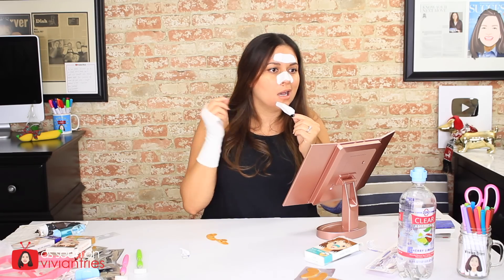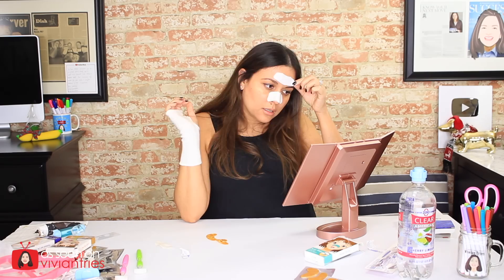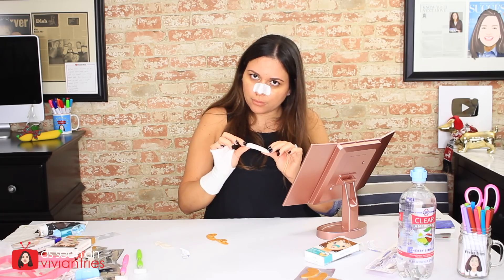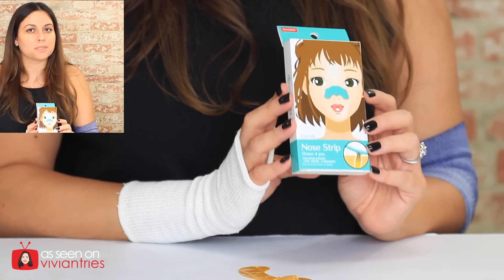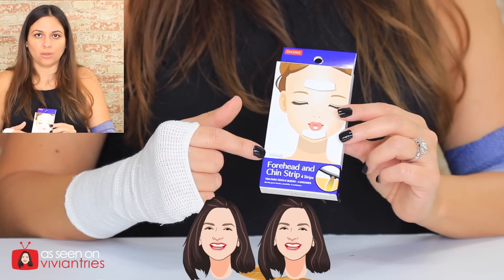I look younger already with these patches on. Makeup is the only thing that came off the chin strip — there's nothing else on here. Wait — the forehead strip actually grabbed some stuff. I'm adding the forehead strip. Now pulling off the nose strip — this is my favorite part, to see the stuff that came off your nose. I'm going to give the nose strips three Vivian heads. For the gold under eye pads, four Vivian heads. For the forehead and chin strips, two Vivian heads.